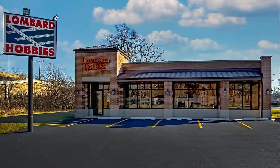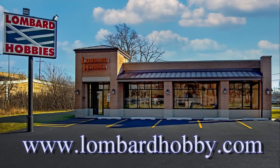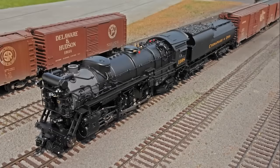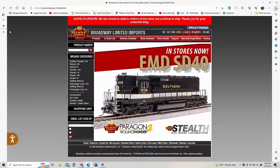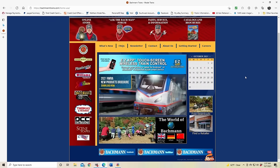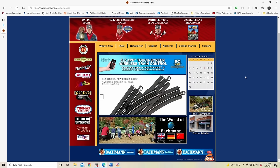All of the products seen on this episode of What's Neat are available from Lombard Hobbies in Lombard, Illinois, or order online at lombardhobby.com. Also by Broadway Limited Imports, the cutting-edge leader in model trains — broadway-limited.com. And Bachman Trains — now that's the way to run a railroad; bachmantrains.com.